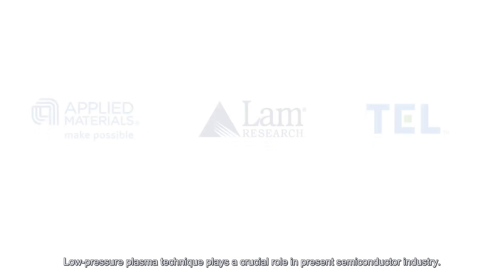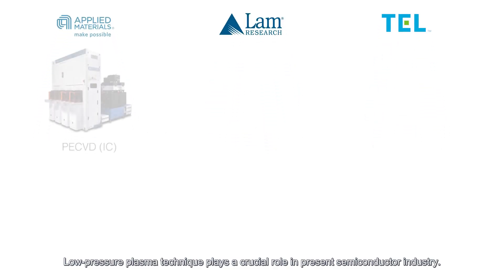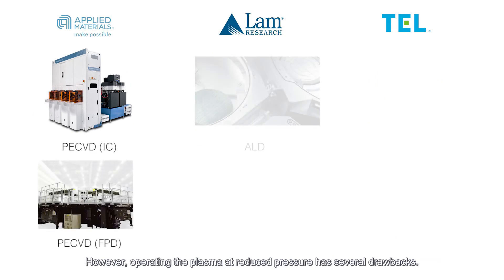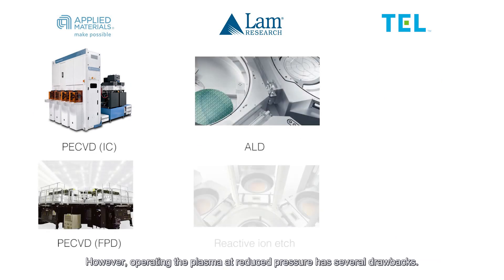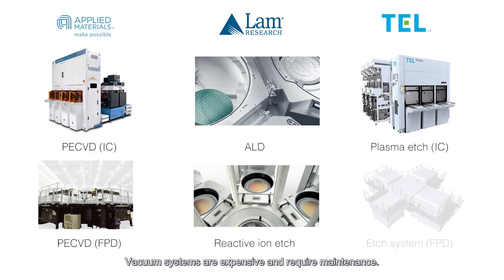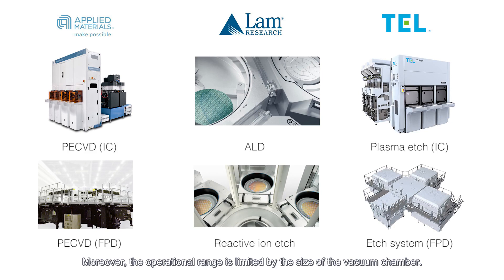The low-pressure plasma technique plays a crucial role in the present semiconductor industry. However, operating the plasma at reduced pressure has several drawbacks. Vacuum systems are expensive and require maintenance. Moreover, the operational range is limited by the size of the vacuum chamber.